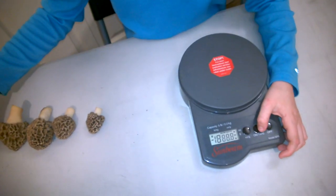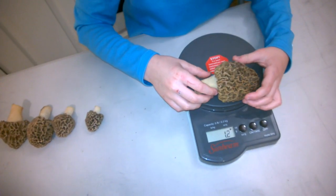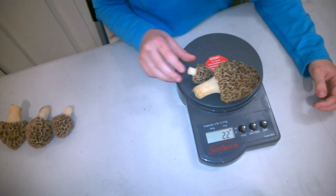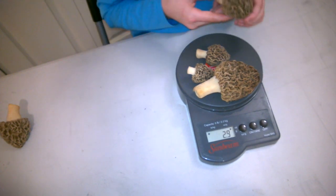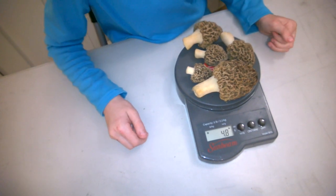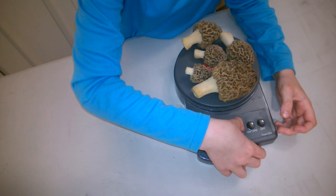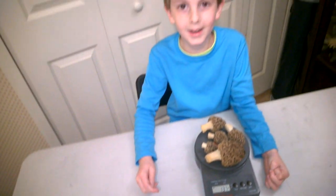Now let's weigh all of them together. First the largest one, then let's add some more. That makes it 4.8 ounces, and in grams it is 137 grams. This is a really good load.